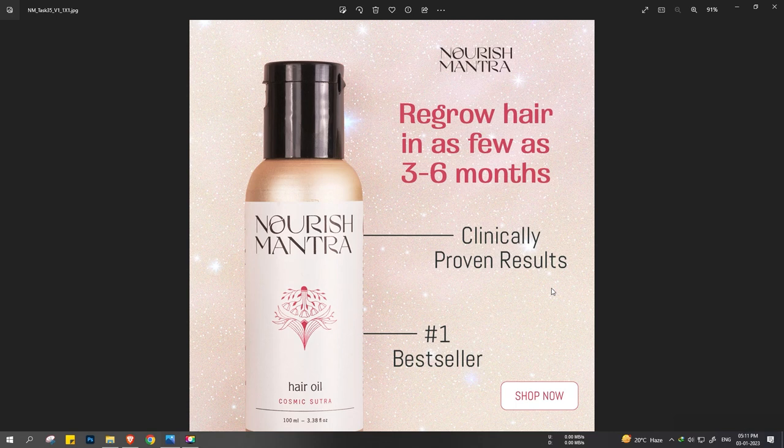This is a design for Nourish Mantra — a hair oil. We are using a copy of 'Regrow hair in as few as three to six months.' It's addressing a pain point, and the copy is completely focusing on the solution that this product is providing. To build authority, it says 'Number one bestseller plus clinically proven results,' with a CTA button 'Shop Now.' This is how this design is done.